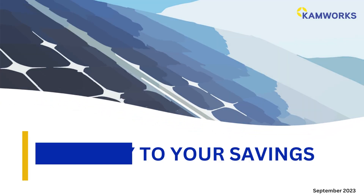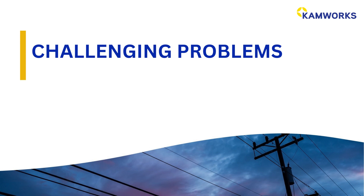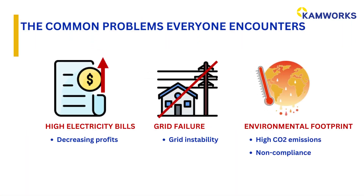Welcome to Roadway to Your Savings. Many organizations are facing the same problems, such as high electricity bills, grid failure, and environmental footprint.